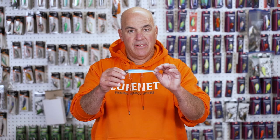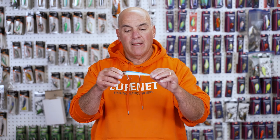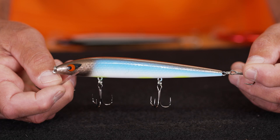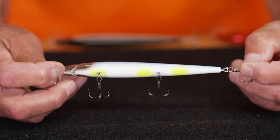Now let's look at Half Tennessee Herring. It's got a beautiful pewter pearl back, nice blue pearl sides, and of course it's got the chartreuse targets on its belly. This can't be missed.